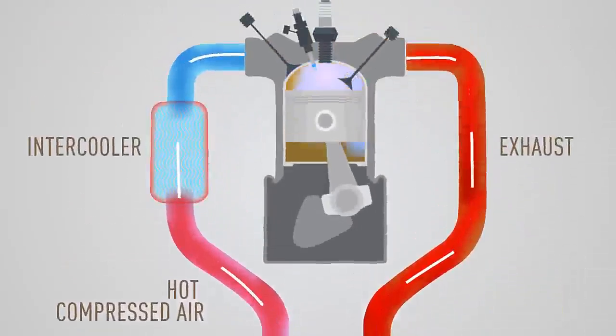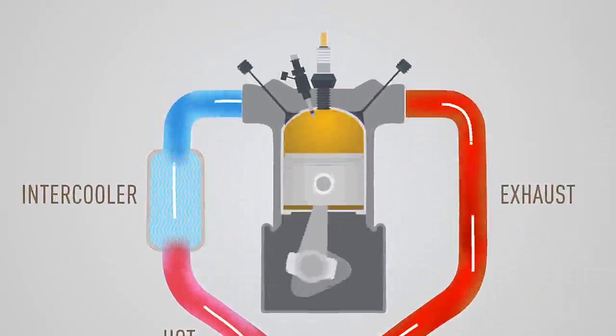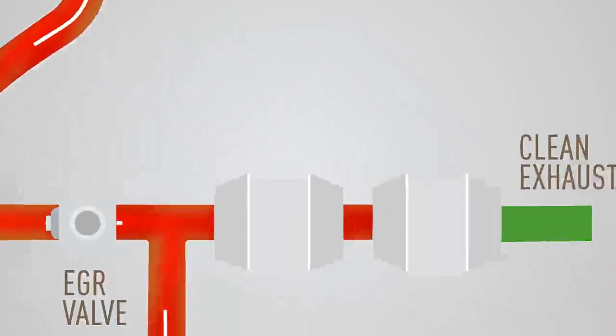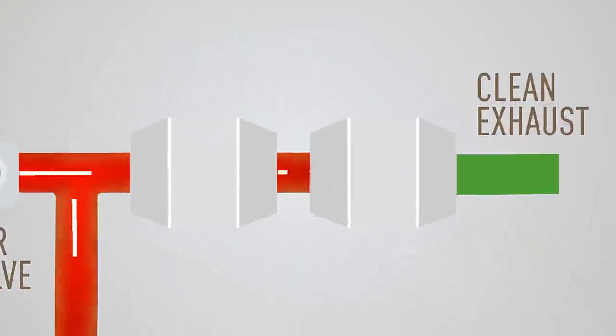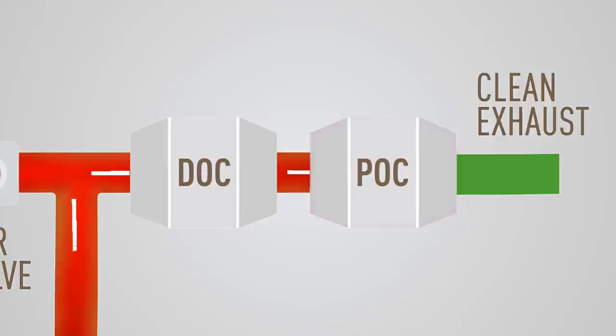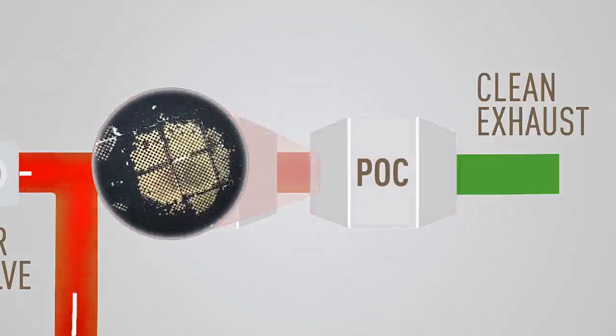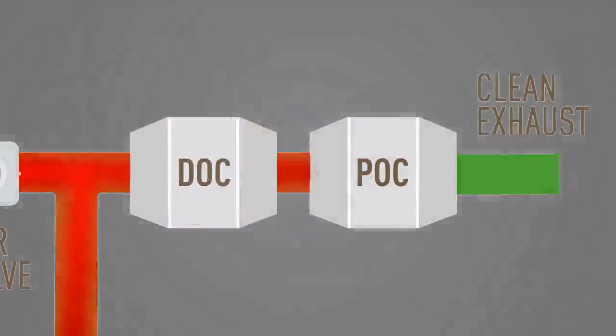The mixture is then cooled and fed to the engine, thus reducing NOx emissions to the desired level. However, traditional EGR systems come with a diesel oxidation catalyst (DOC) and a particle oxidation catalyst (POC), also known as a partial filter, that removes hydrocarbons and carbon monoxide. But POCs are prone to accumulation of soot in their filters, hurting fuel efficiency.